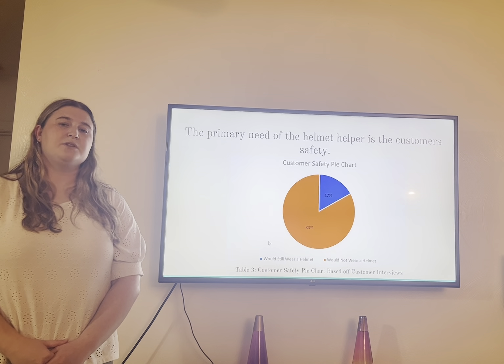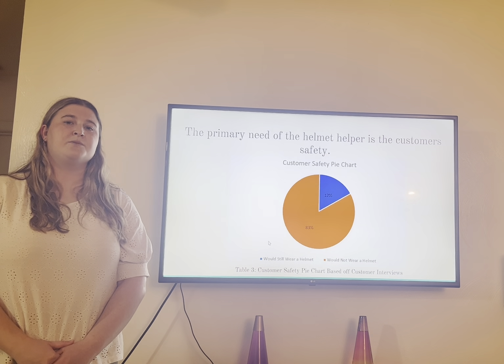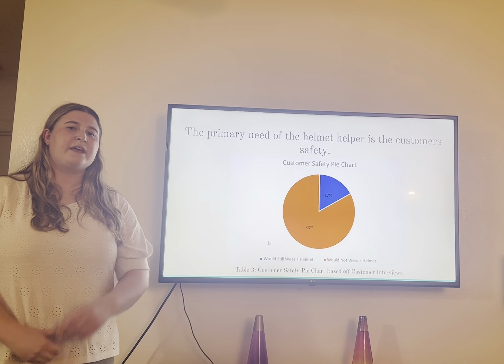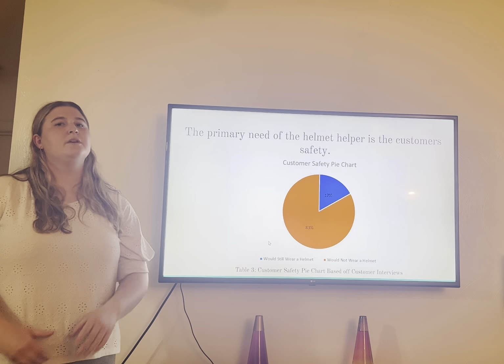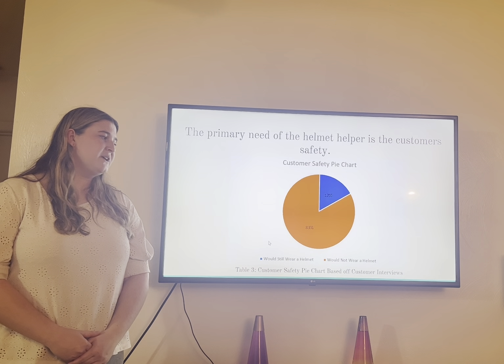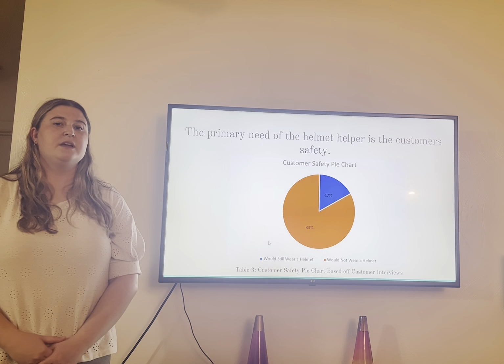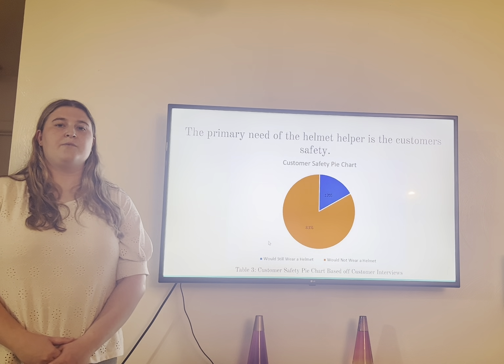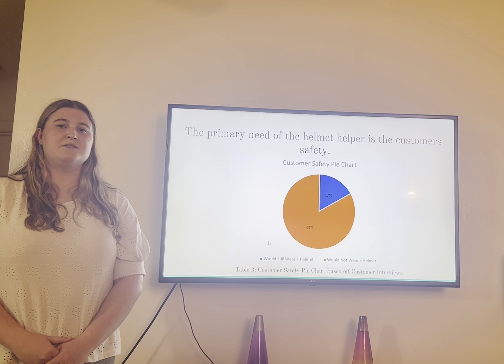Two examples of critical tasks are product prototyping as well as product testing. We believe that these are critical because they both have important aspects of our product, depend on the whole product being made, and will also take the most time. We also believe that we cannot move forward with our product without having these specific tasks done.